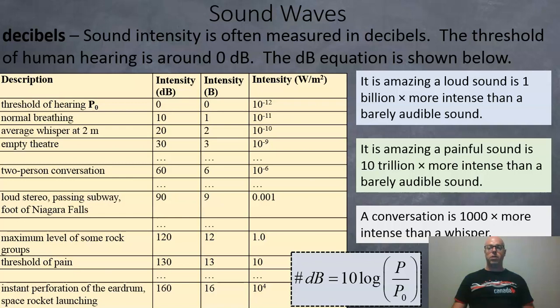Sound intensity is often measured in decibels. The threshold of human hearing is 0 decibels, or 10 to the negative 12 watts per square meter. Adding 10 decibels means adding one bel, which multiplies intensity by a power of 10 — so it goes from 10⁻¹² to 10⁻¹¹. The average whisper is around 20 decibels, or 10 to the negative 10 watts per square meter. A two-person conversation is approximately 1,000 times more intense than a whisper — that's 60 decibels, or 10 to the negative 6 watts per square meter.